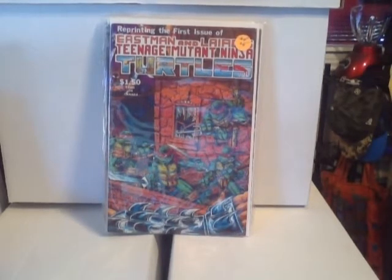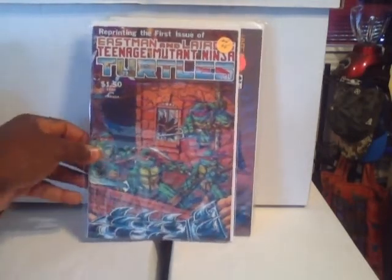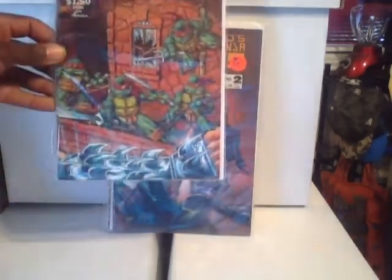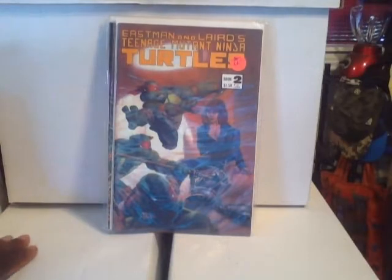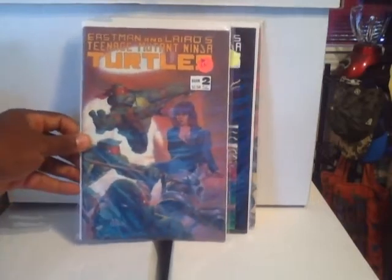This is Ninja Turtles number one — definitely a reprint. I just saw it and was like, you know what, picked it up. This is issue number two — I have no idea about Ninja Turtles, not sure if this is a reprint or not since it doesn't say, but I'll probably read it later on.